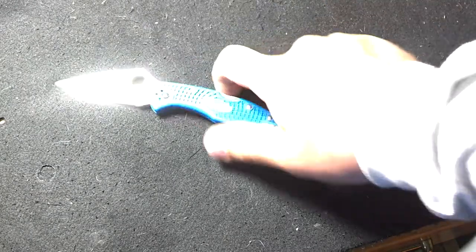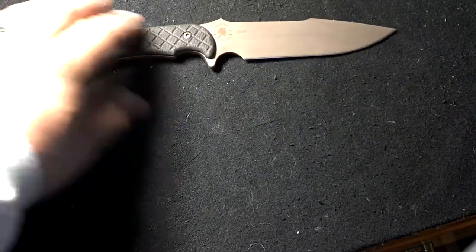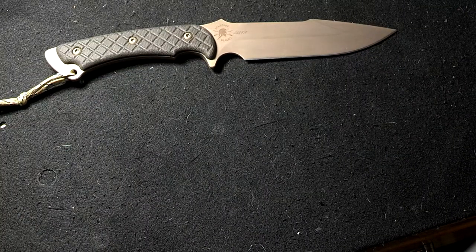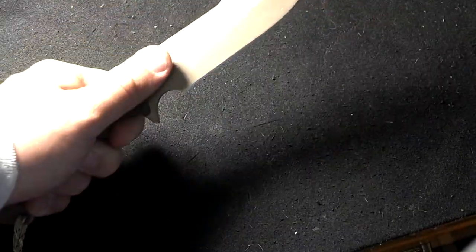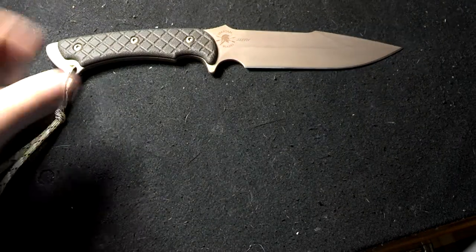I'm never taking a folder to a fight. To get serious — that's the one I usually show. This is my Spartan Blades Horkos. S35VN steel, tan green micarta. This is a little bit small — this is more of a loadout knife. If I'm going to have it in my hand for a fight, the entire fight, that's not what I'm going to pick.